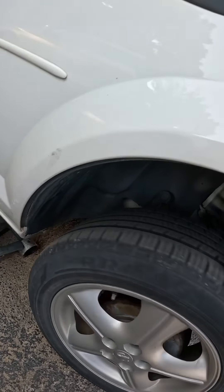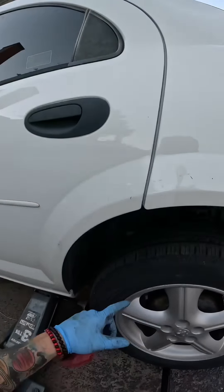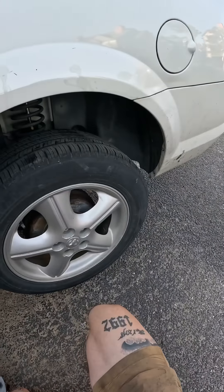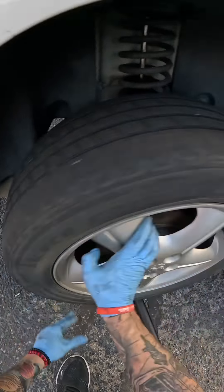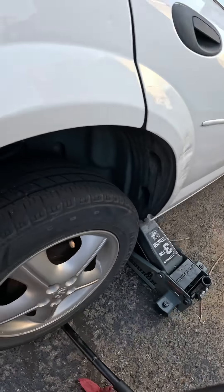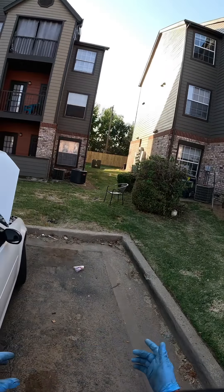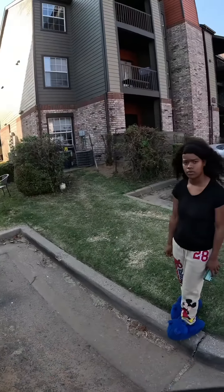That rear shock looks beat up. See how much it moves? Yeah, I'll replace these rear shocks as well. Let me check the other side — same situation. That one's actually making noise. I'll get a full set; it's a little bit cheaper that way. I'll buy sets when I intend to only use two things and just hold onto the other parts until I need them for another vehicle.